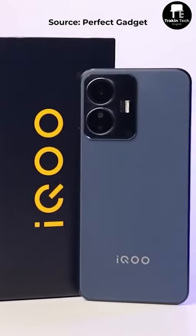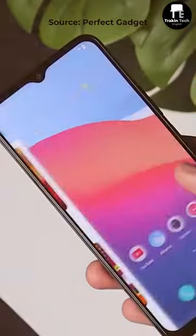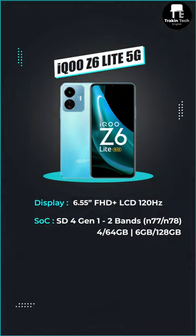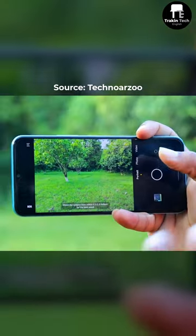Second on my list is the iQoo Z6 Lite with a 6.55-inch Full HD Plus IPS LCD display, again with 120Hz refresh rate. This phone comes with Snapdragon 4 Gen 1 and you get a 5000mAh battery with 18W fast charging. But the only problem is FunTouch OS is not that great. The best part about the iQoo Z6 Lite is its camera performance.